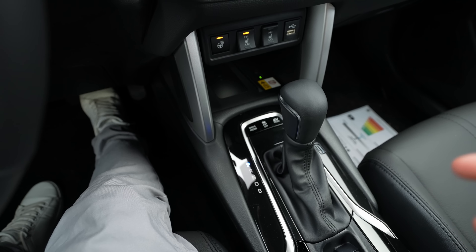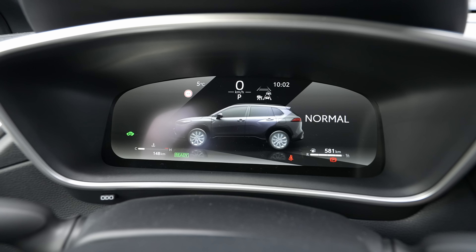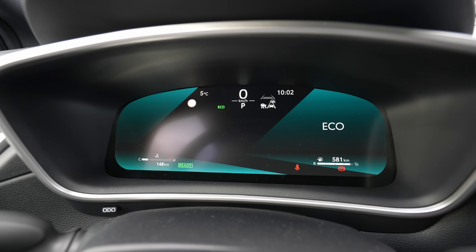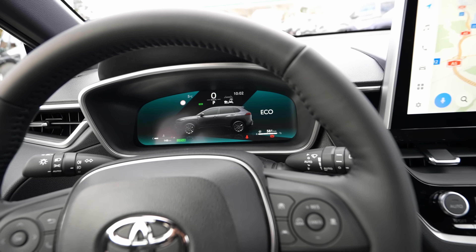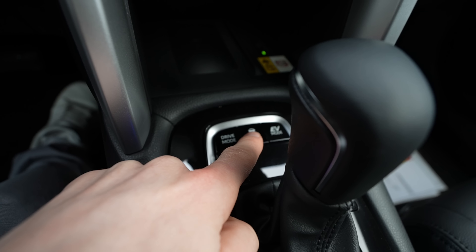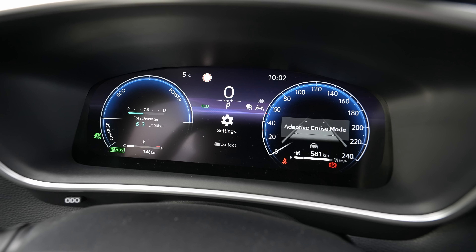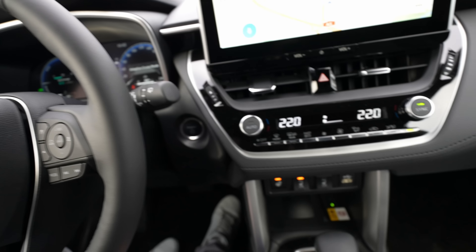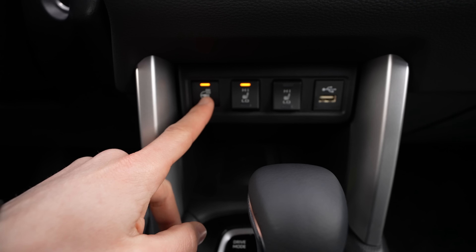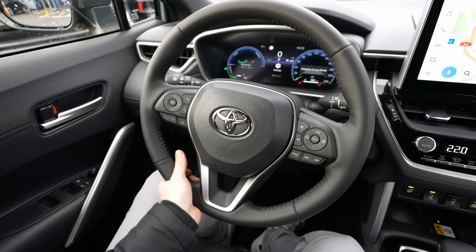Driving mode options — Normal, Power, and Eco — display a nice graphic animation when switched on the screen. There's also an EV mode button: if the battery has sufficient charge, the car runs on electric only; if not, the engine will still run. Traction control can be toggled on/off. Wireless charging is available as an option in the front center console. The heated steering wheel heats only the side grip areas, not the top or bottom — something to keep in mind.